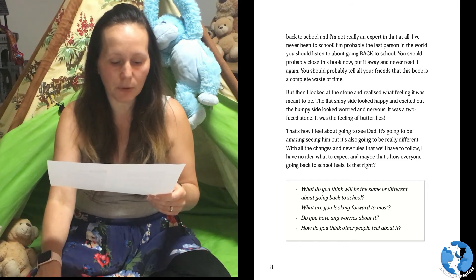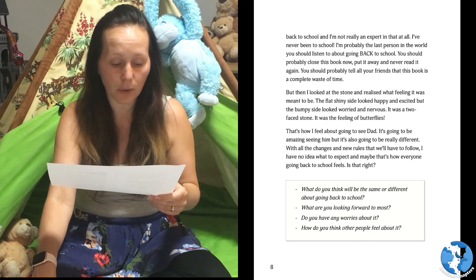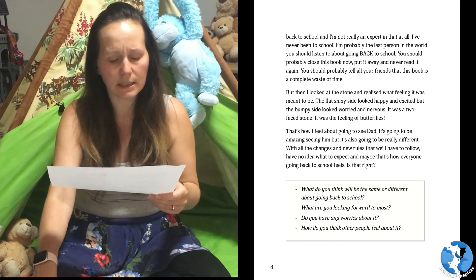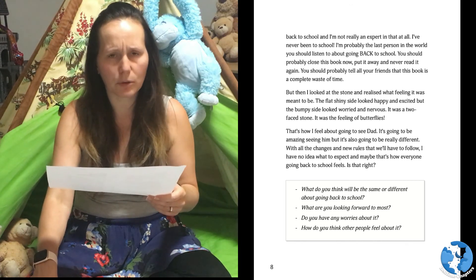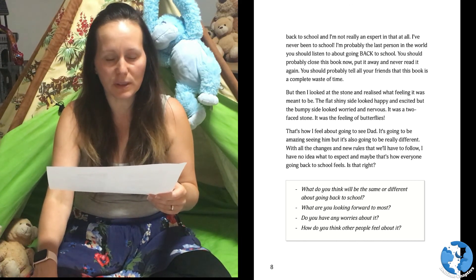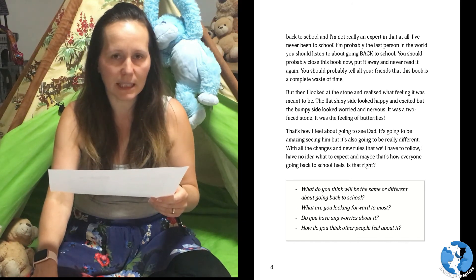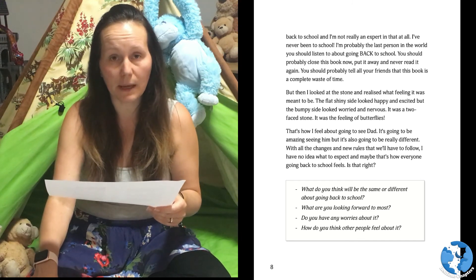That's how I feel about going to see Dad. It's going to be amazing seeing him, but it's also going to be really different. With all the changes and new rules that we'll have to follow, I have no idea what to expect. And maybe that's how everyone going back to school feels. Is that right? What do you think will be the same or different about going back to school? What are you looking forward to most? Do you have any worries about it? How do you think other people feel about it?